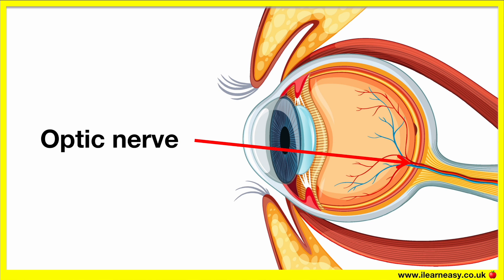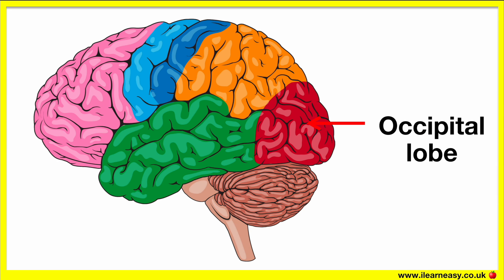The electrical impulses then travel through the optic nerve, which is at the back of the eye. This area where the optic nerve is located is also a blind spot. The optic nerve connects to the occipital lobe in the back of the brain, which processes this information — and that's how we're able to see.